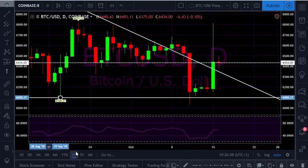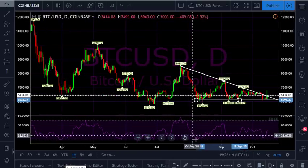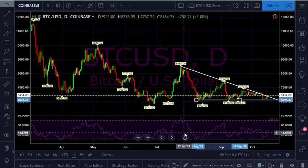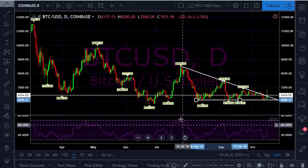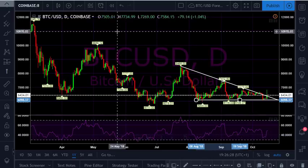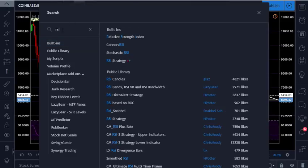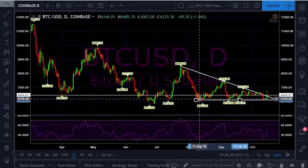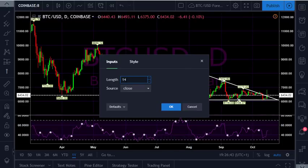Another thing worth knowing is the RSI that I've got on the graph here, which stands for the Relative Strength Index. You can click through the link in the video description to go to my chart on TradingView. If not, just go to indicators at the top, search for RSI — Relative Strength Index — and add that to the chart.